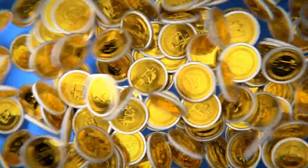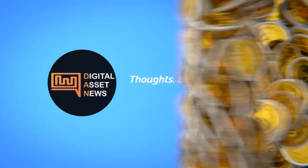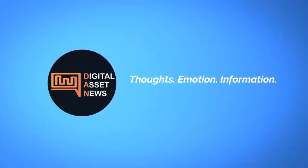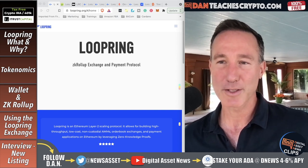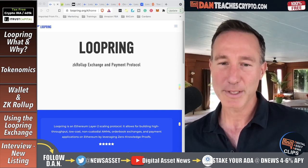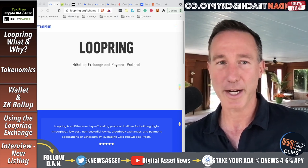Welcome to Digital Asset News Clips, where we take the advancements in cryptocurrency and digital assets and bring them down to a bite-sized piece. Today I want to do a deep dive about Loopring, which is one of those decentralized exchanges that I think could potentially change the game because it is super fast and super cheap as far as a DEX goes.